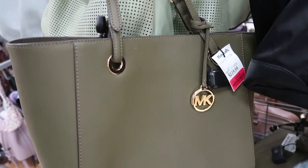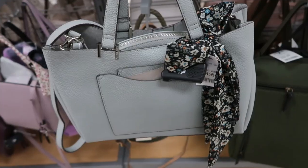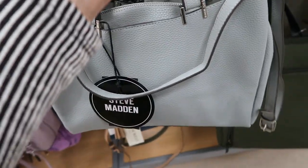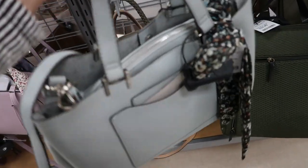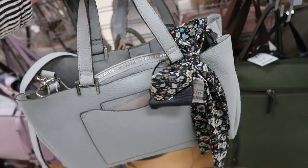Another olive Michael Kors — this is more of a tote style, a little bit bigger. It's on clearance for $79. This is a light blue Steve Madden bag; it feels really nice. There's a little scarf detail on there and it's $29.99.